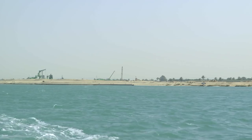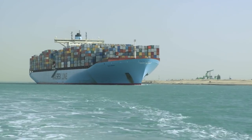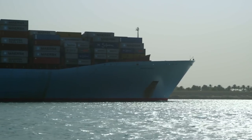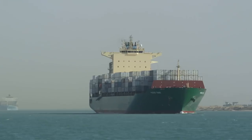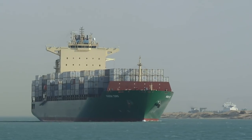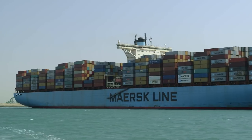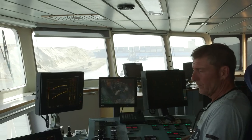Egypt — the Suez Canal, one of the most epic structures created by mankind. More than 17,000 ships use this channel every year. But there was a problem: only one-way traffic was possible over a 35-kilometer stretch. Every vessel had to wait up to 11 hours to let ships from the opposite direction pass.